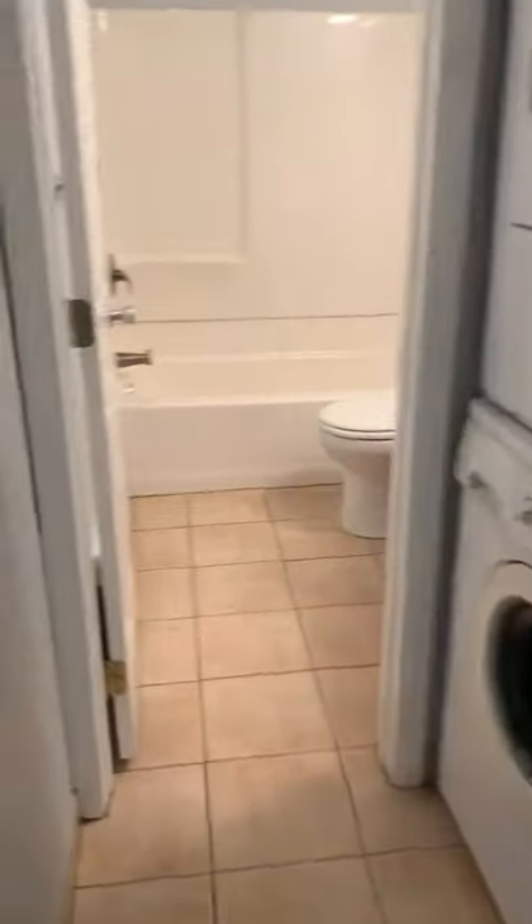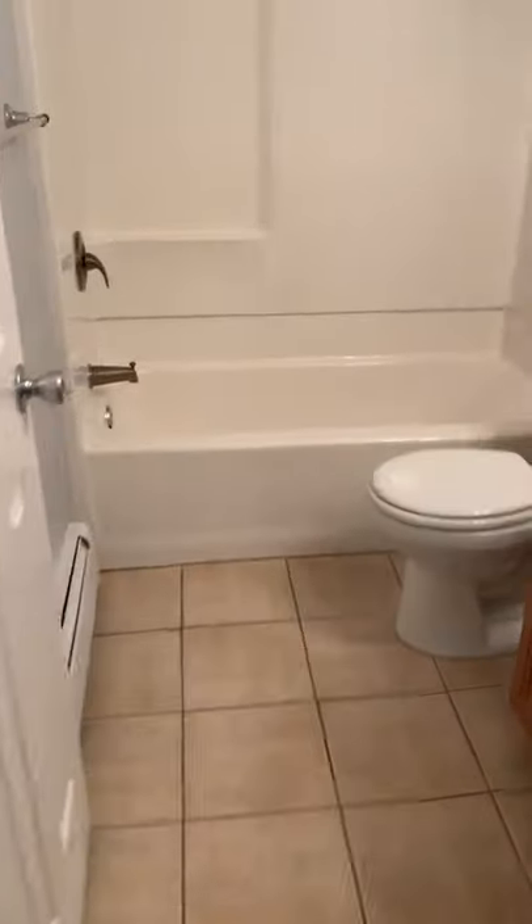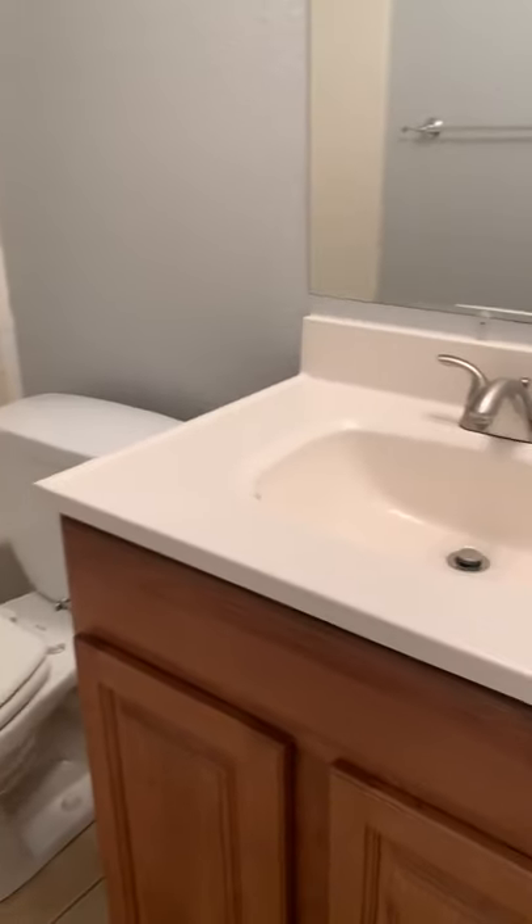Washer and dryer stacked. And a nice size bathroom.